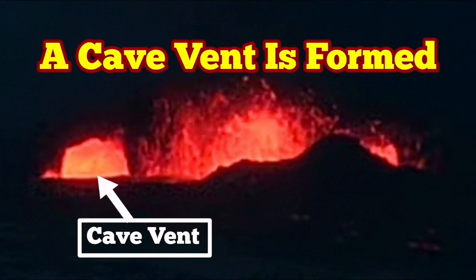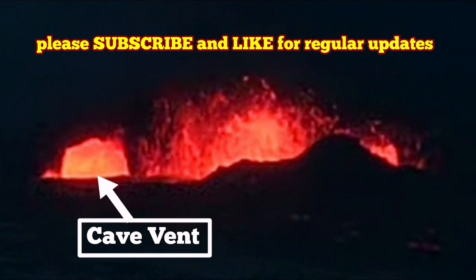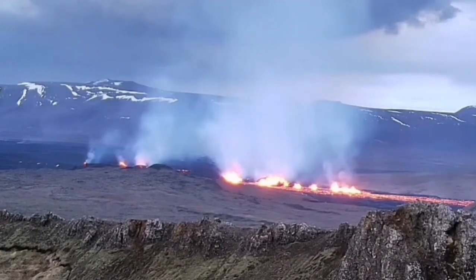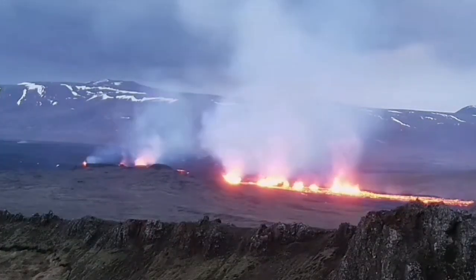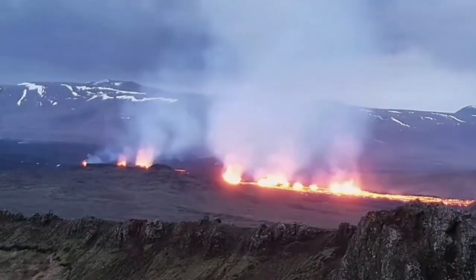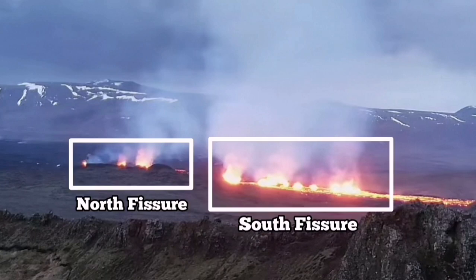It appears that we have a cave vent beside the bigger crater in the south fissure of the Sunuka craters in the Reckoness Peninsula. In these images, the south fissure is toward the center and the right, and the north fissure is toward the left — you can see both of them here.